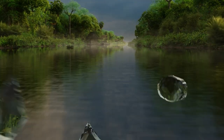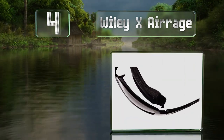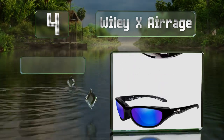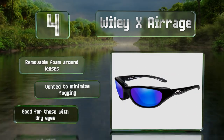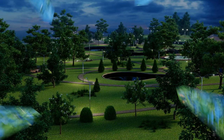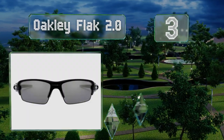At number four, if you have a small face the Wiley X Air Rage should fit nicely, making them a suitable choice for many ladies. They're available in either a gloss or matte frame, which come with blue mirrored or standard black lenses respectively. They're equipped with removable foam around the lenses and are vented to minimize fogging, and are good for those with dry eyes.